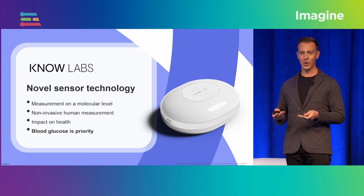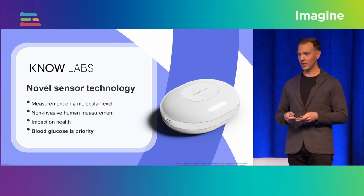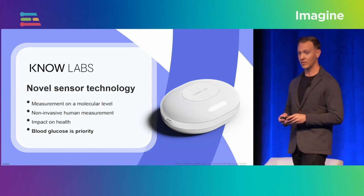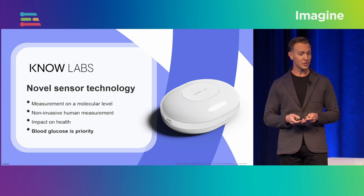I think the impact this will have on the world is very similar to the invention of LEDs. If you think about LEDs and all of the applications they have in the world around us — even in human health and the different ways we use them today — I think this is going to have the same type of impact. And our first impact area is going to be in blood glucose.